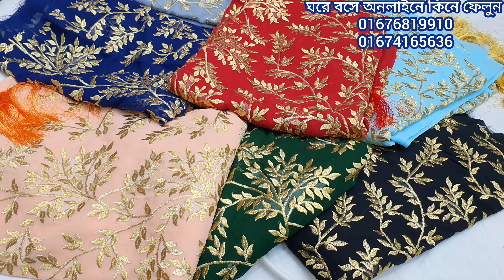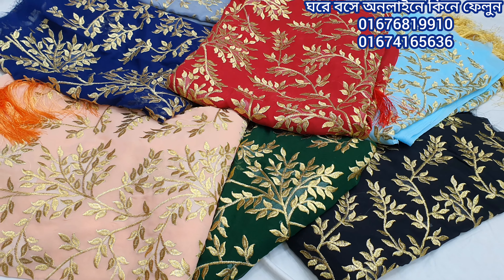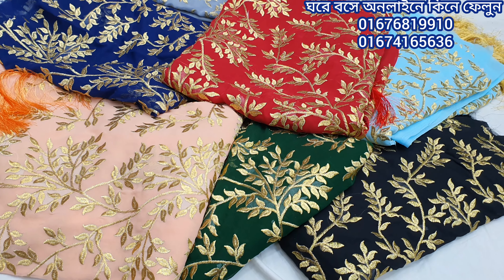Hello everyone, welcome back to my channel Best Pairwady. Let's start with this — this is a standard style, 1 piece.